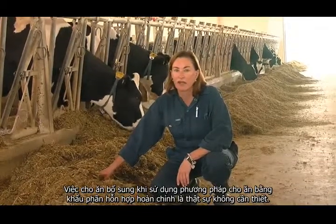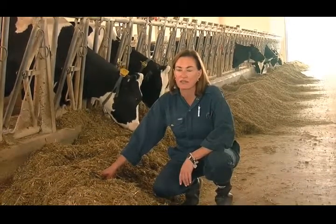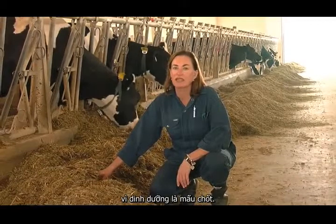Feeding a top dress in the TMR feeding system is really not necessary, but if you feel so inclined, work closely with your nutritionist. Feeding a well-balanced TMR is important, because nutrition matters.